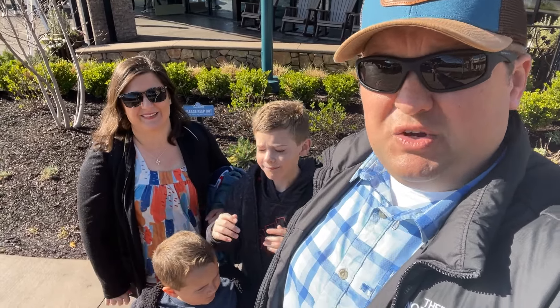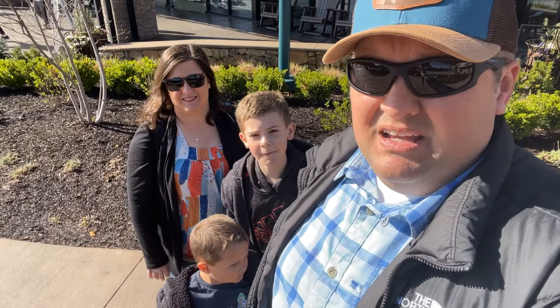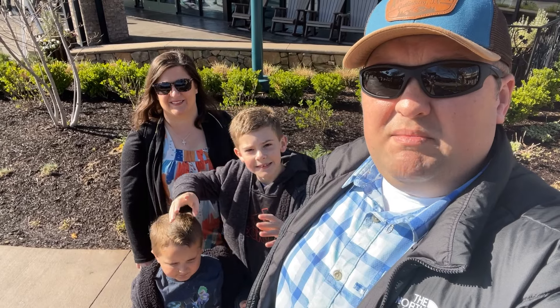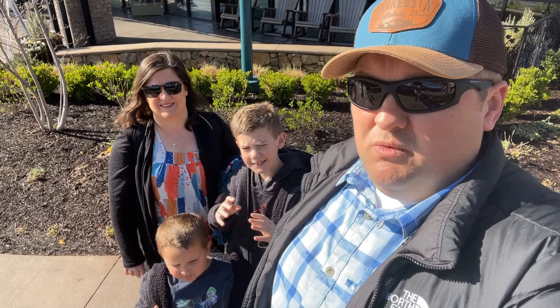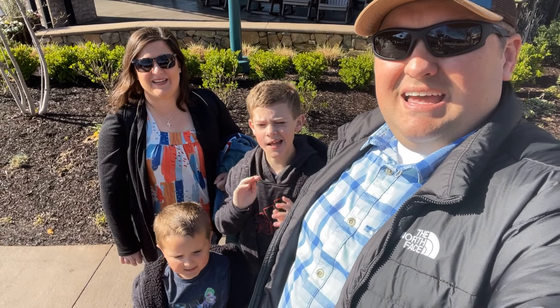Service is awesome — our server was really, really great. And just being here at The Island is always a great time. We thank you so much for joining us here at Paula Deen's Family Restaurant for breakfast at The Island in Pigeon Forge. We look forward to seeing you on the next episode of Every Day is Saturday.